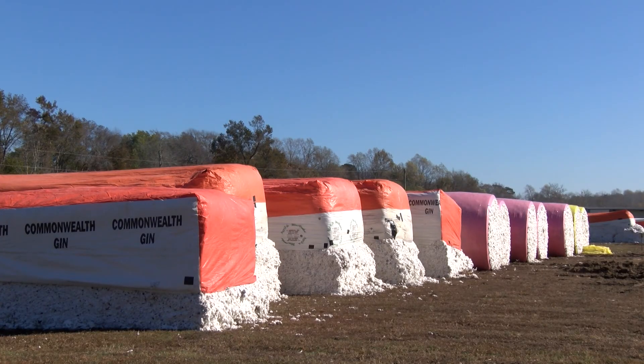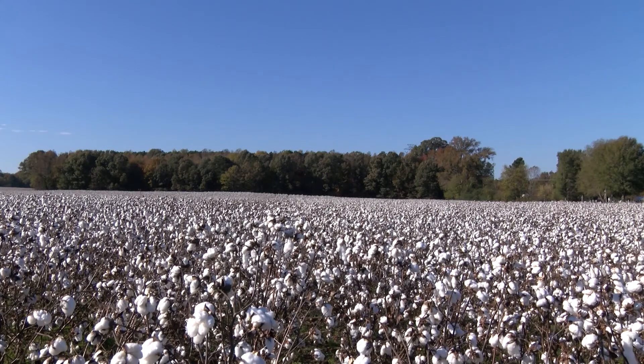Virginia cotton growers expect to harvest 83,000 acres this year, producing about 190,000 bales of cotton. Producers planted 11,000 more acres of cotton last spring, expecting a good market this year.